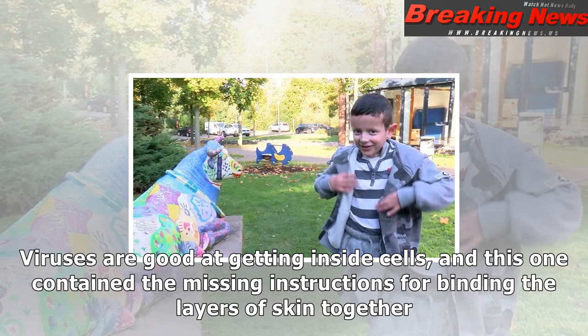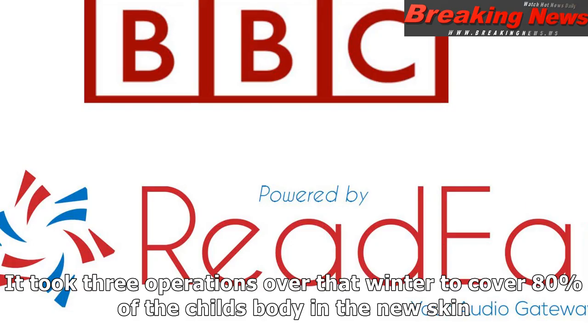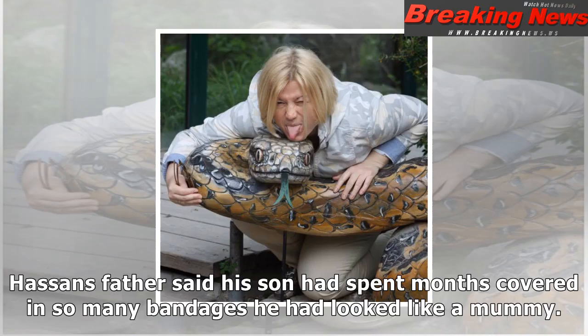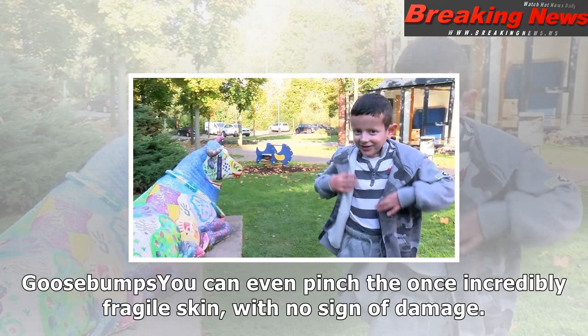In September 2015, a 4-square-cm patch of skin was taken from an area where the epidermis was still intact. The biopsy was then infected with a customized virus — viruses are good at getting inside cells — and this one contained the missing instructions for binding the layers of skin together. The now genetically modified skin cells were grown to make skin grafts totaling 0.85 square meters, or 9 square feet. It took three operations over the winter to cover 80% of the child's body in the new skin.